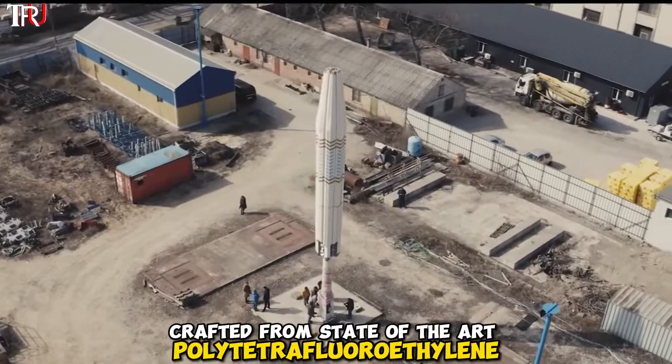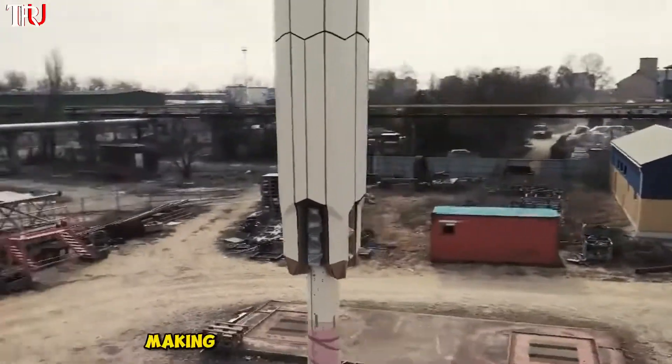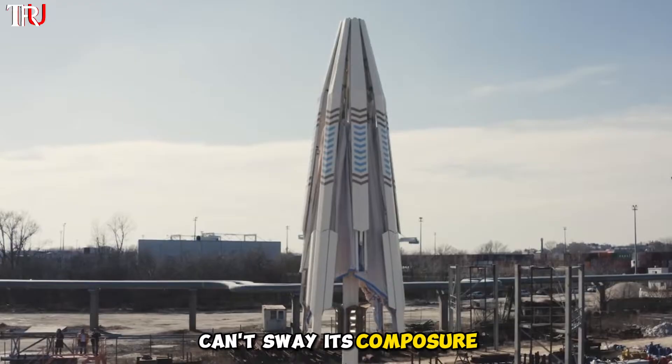Crafted from state-of-the-art polytetrafluoroethylene, this material scoffs at UV rays and flames, making it practically indestructible. Even the fiercest winds reaching level 7 can't sway its composure.